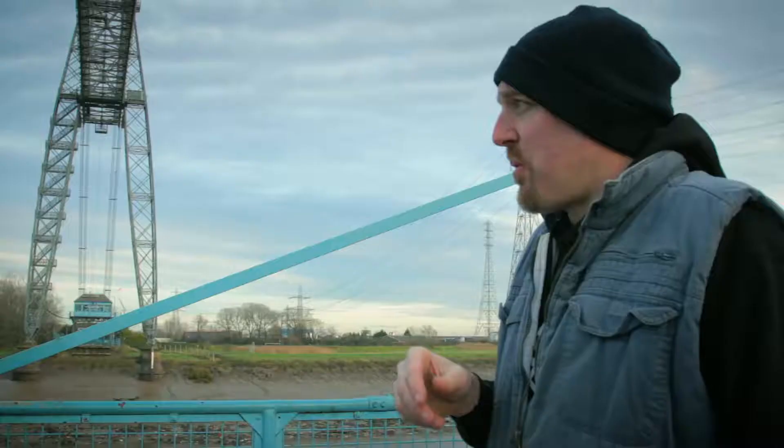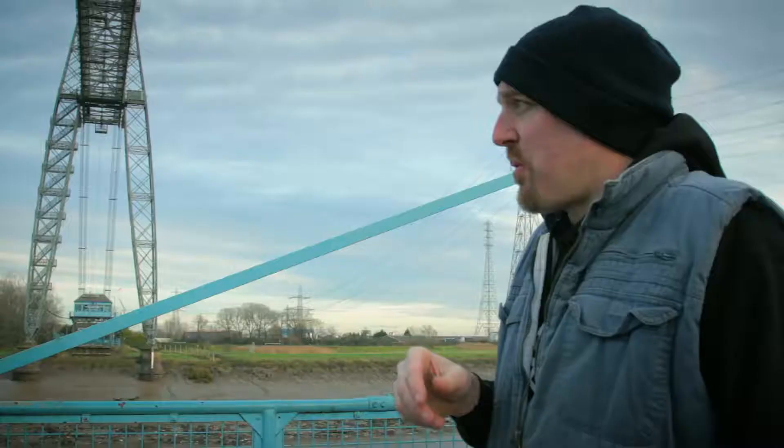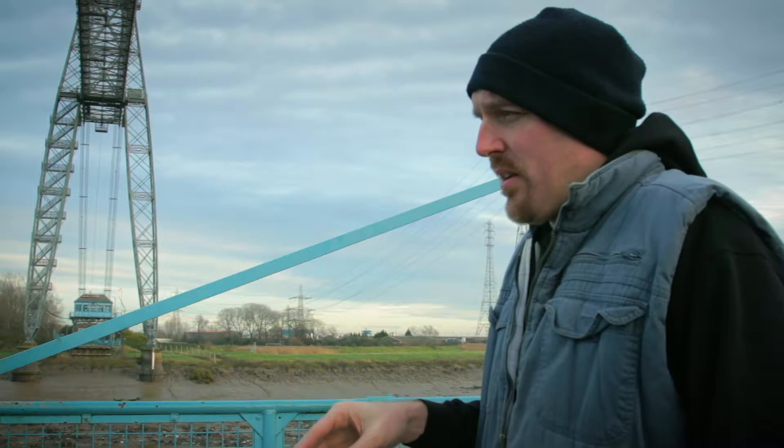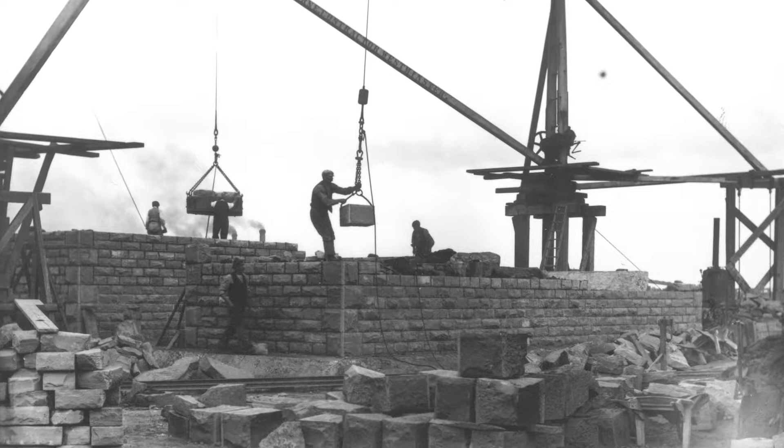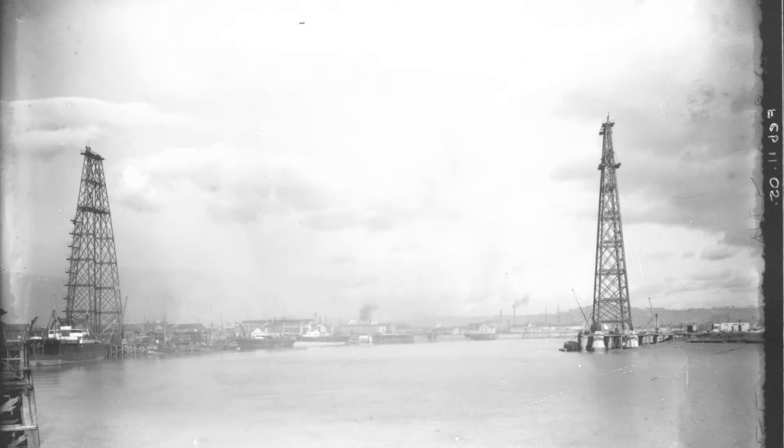It was starting to be planned in the late 19th century, they broke ground around 1902, and built it between 1904 and 1906. It was open in 1906. And amazingly, nobody died when they built it.